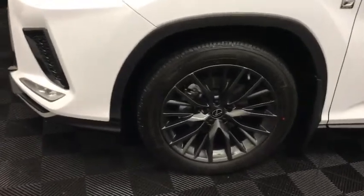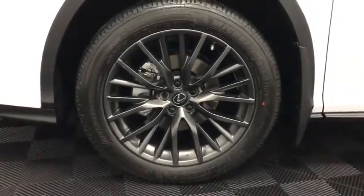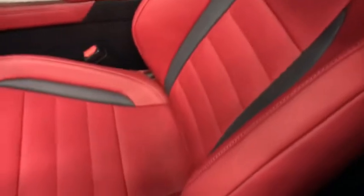We also see a 20-inch F Sport alloy wheel. This F Sport Series 2 package is shown in circuit red F Sport leather seats with black inserts.